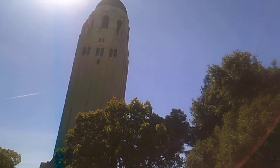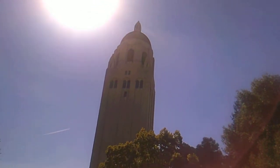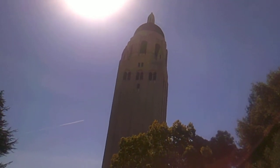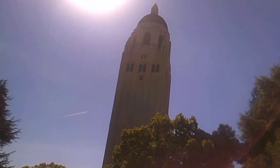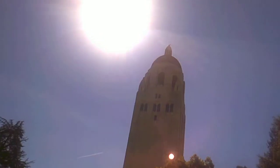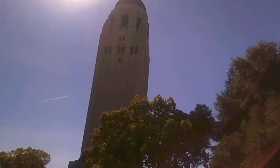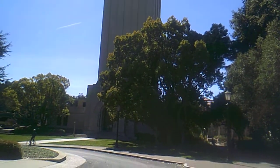Each and every year, people go to the top of the Hoover Tower to observe the view of Stanford. But I doubt the Hoover Tower is open today because of the COVID-19 pandemic. You see this — the whole tower is like 285 feet tall.